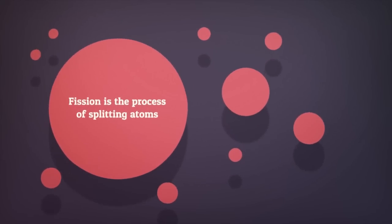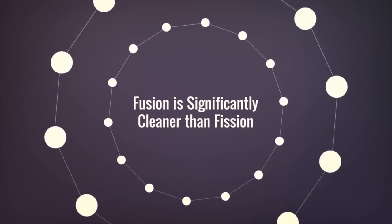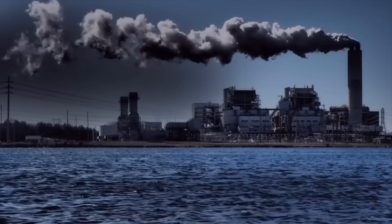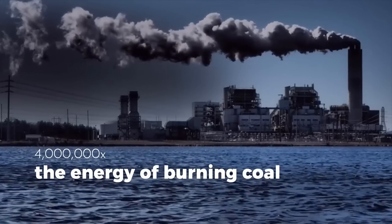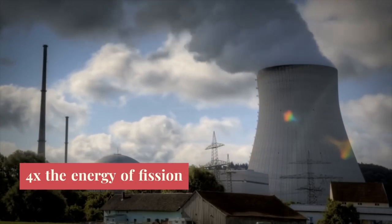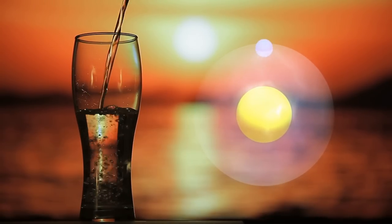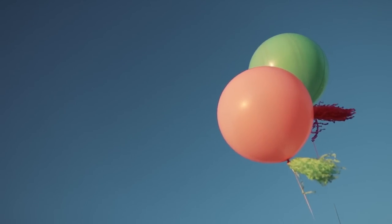Fusion has huge benefits over nuclear fission. Fission is the process of splitting atoms used by our current nuclear reactors. Fusion is significantly cleaner than fission — there is almost no nuclear waste to speak of. The amount of energy produced is also incomparable. Using equal quantities of fuel, fusion releases at least 4 million times the energy of burning coal and at least 4 times the energy of fission. Just a tiny half a gram of hydrogen fuel produces 500 megawatts of electricity. Fusion produces no greenhouse gases, only helium, which is inert.